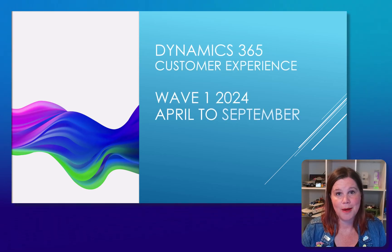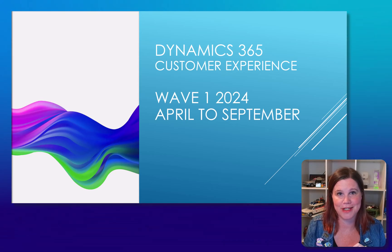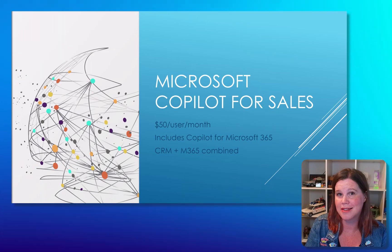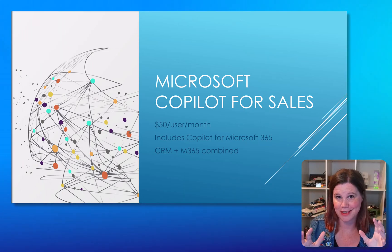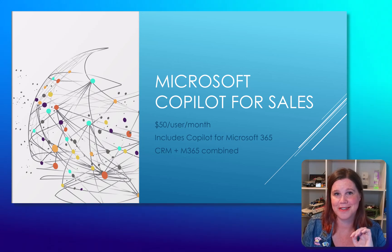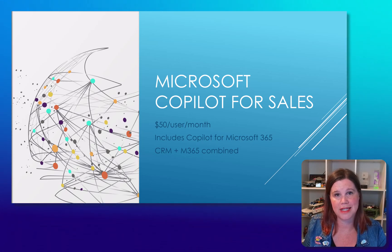Let's take a look at what's new in the Dynamics 365 Sales and Customer Insights applications, collectively known as Customer Experience for Wave One 2024. There is a lot going on with Copilot here, but I've also got some features that are core to the sales application and an absolutely mind-blowing thing I'm saving till the end around Customer Insights. Let's start with Microsoft Copilot for Sales.